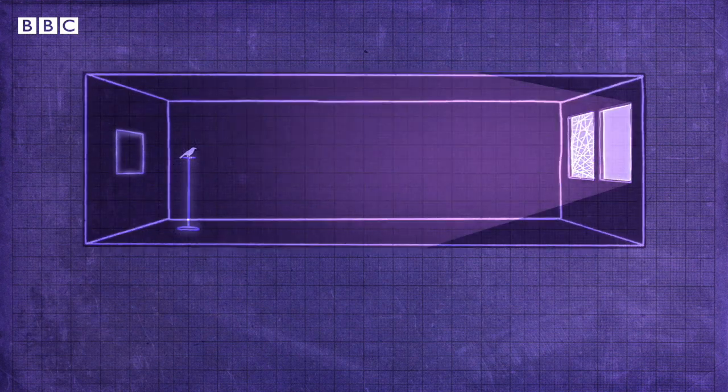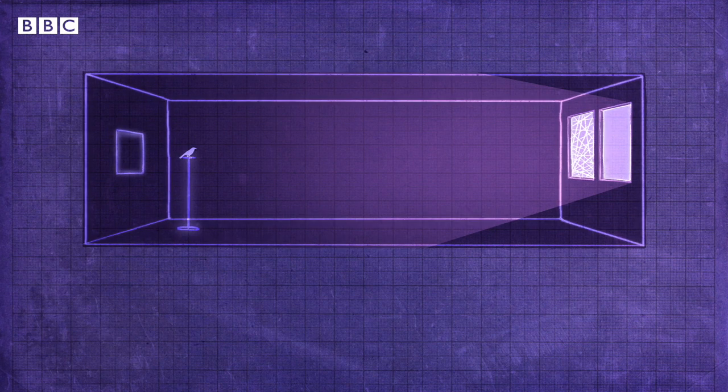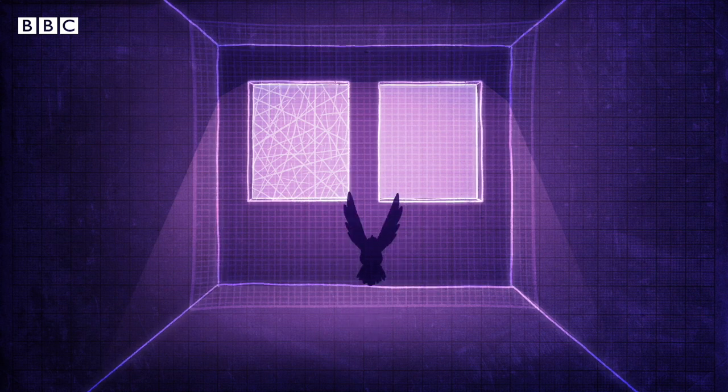They tested the prototype by releasing birds in a tunnel with glass panes at the end — one made of standard glass and the other made of the UV glass. A net was suspended to protect the birds from actually striking the panes. The birds then tried to fly out through one of the perceived openings.